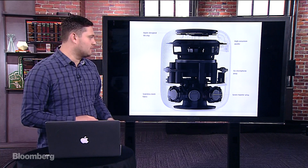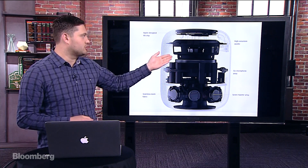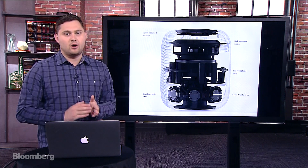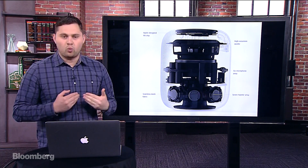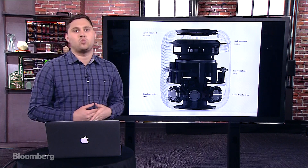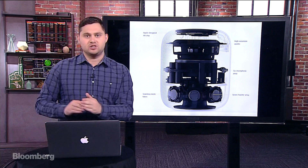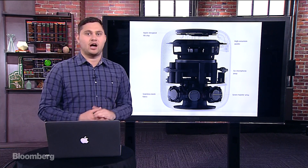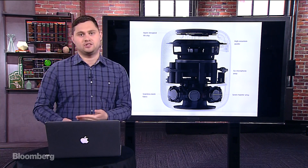On this side you can see the tweeter array, the microphone array, and the high-excursion Apple-designed woofer. What you see on that side is basically the special sauce of this device — it's why you want this device, why Apple's selling it. They're not marketing it as a Siri-driven speaker; more so they're marketing it as a really high-quality audio system, sort of like a Sonos that happens to have Siri.